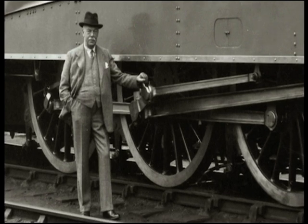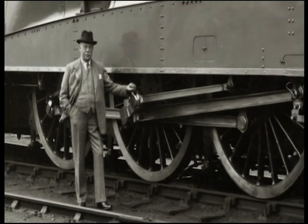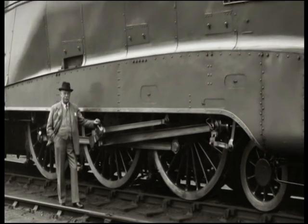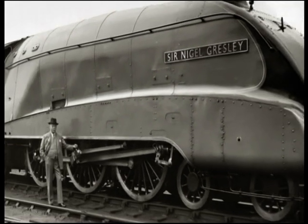But celebrity status is nothing if not fickle. At the very peak of its fame, the spotlight moved on and Flying Scotsman's star began to wane.